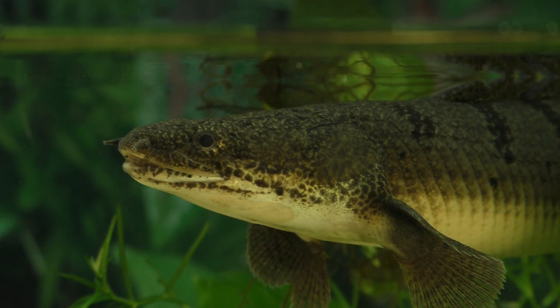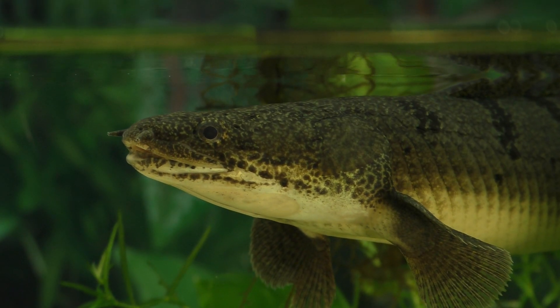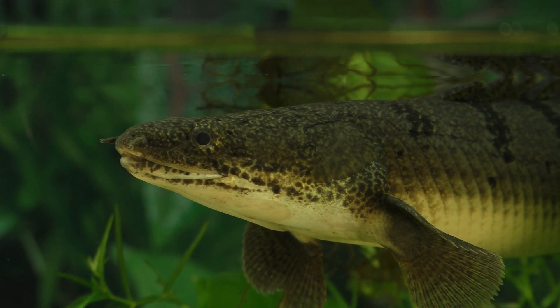In the wild they can grow to a length of 16 inches and have a diet that includes fish, amphibians, and earthworms, as well as other small invertebrates.